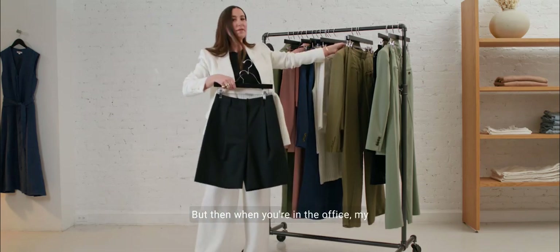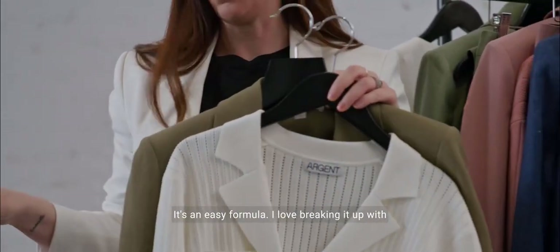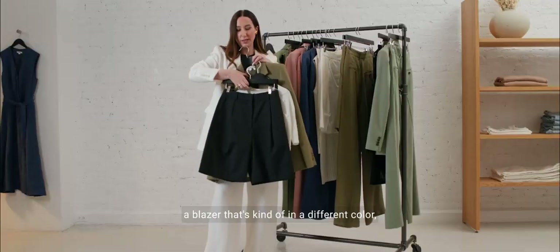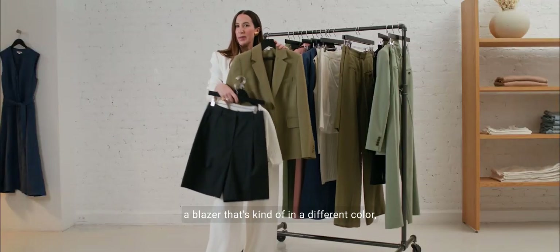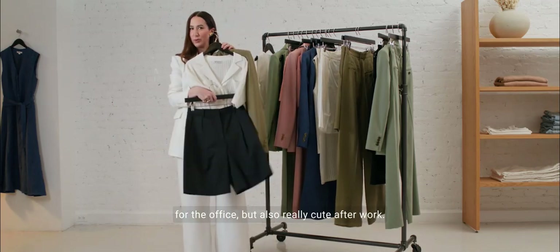When you're in the office, my favorite combo is black, white, and tan. I wear a ton of black, white, and tan — it's an easy formula. I love breaking it up with a blazer that's in a different color, mix and match, and it keeps you looking buttoned up for the office but also really cute after work.